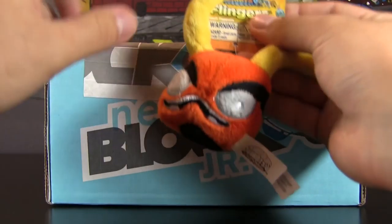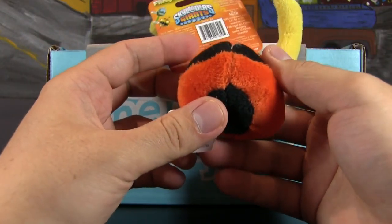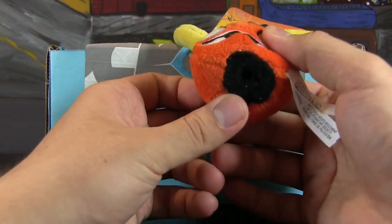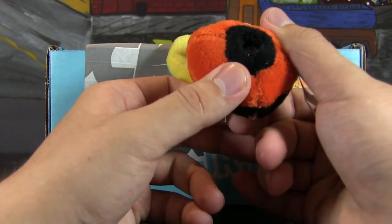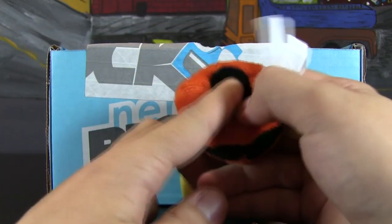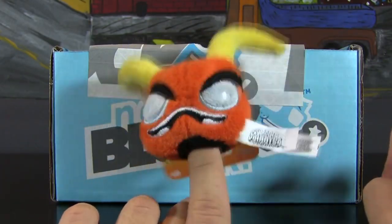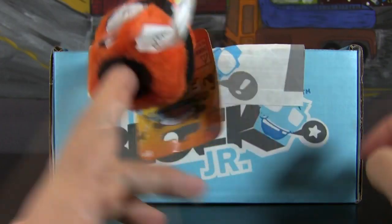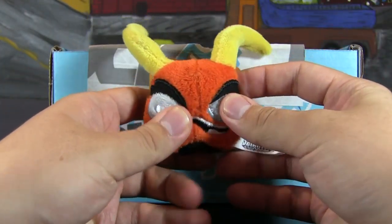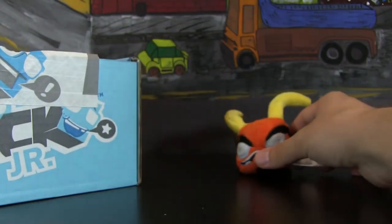We've got Skylanders Flingers first up — I think this is supposed to be Swarm Bee. So you just get their head, which is kind of terrifying actually. I'm assuming you're just supposed to fling these, or maybe you put them on your finger and have a little finger puppet. This is fun, this is cool. I'm starting a little plush collection now thanks to this type of stuff, so that's quite neato. There's the first thing that we get.